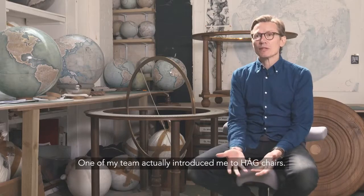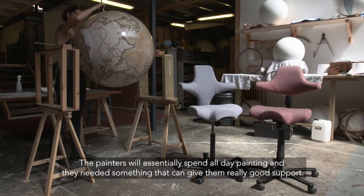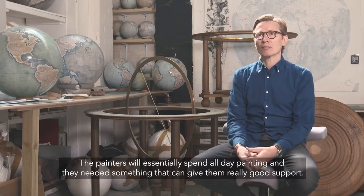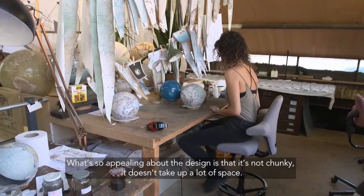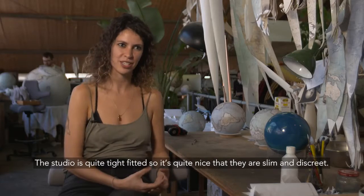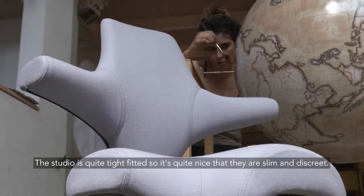One of my team actually introduced me to Hall Chairs. The painters essentially spend all day painting and they needed something that can give them really good support. What's so appealing about the design is it's not chunky, it doesn't take a lot of space. The studio is quite tight-fitted so it's quite nice that they are slim and discreet.